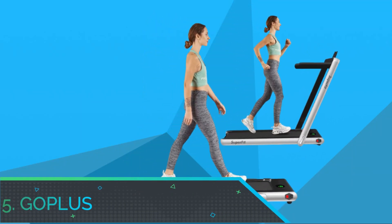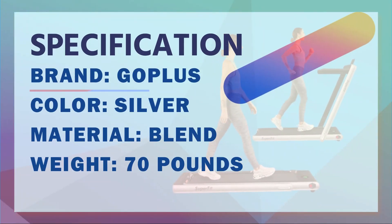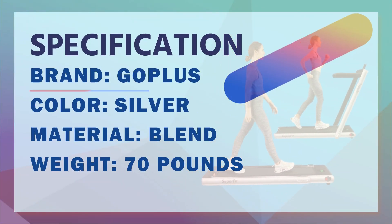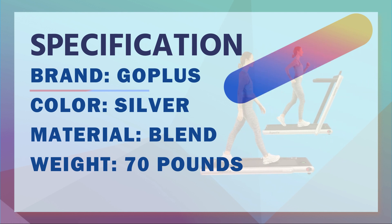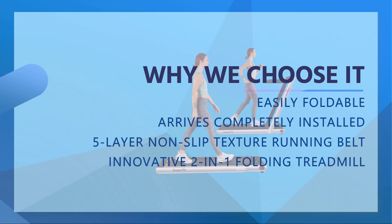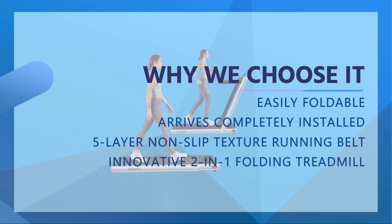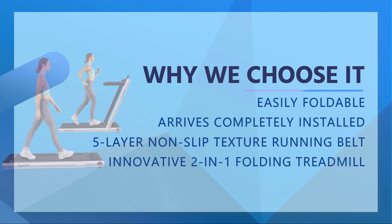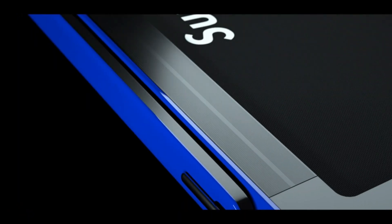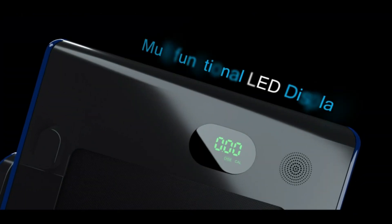Number 5: GoPlus Folding Treadmill for Small Space. This foldable treadmill is a winner for so many reasons. Beyond its ease and portability, it comes completely installed right out of the box — no tools, loose screws, or multi-step instructions. The sturdy, durable steel frame has a quiet built-in motor with a non-slip belt with shock absorption for ease on joints.